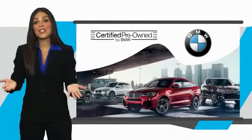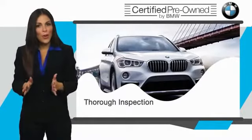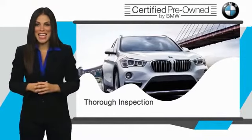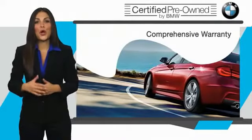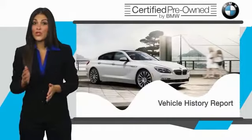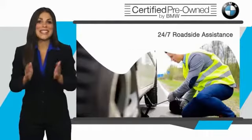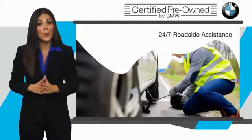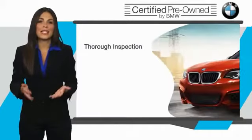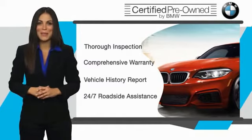To be eligible for the Certified Pre-Owned Vehicle Program, a BMW must pass a thorough inspection by factory-trained technicians. Stop into your local BMW dealer today and ask to see the BMW Certified Pre-Owned Inspection Checklist. It is your assurance that the pre-owned BMW you are purchasing retains the quality, reliability, and overall pleasure that BMW owners have come to expect.